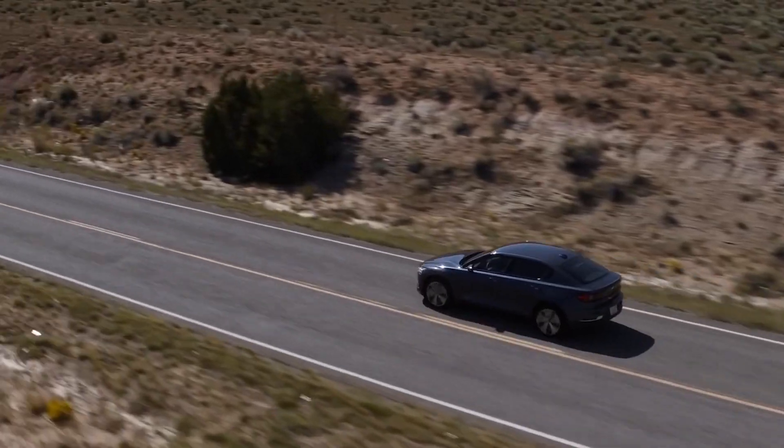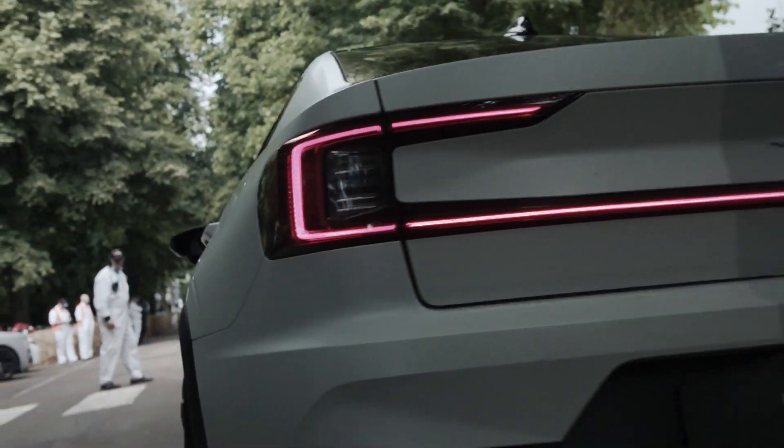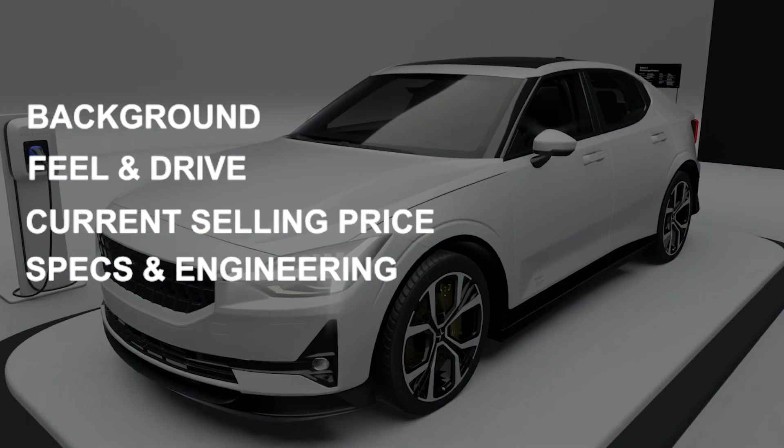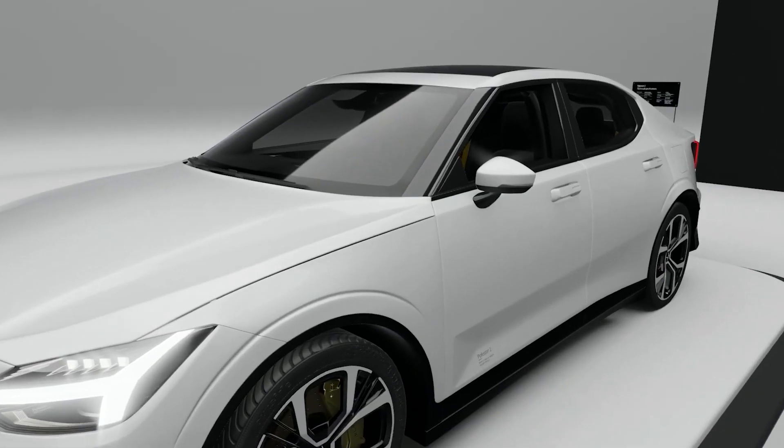Hello electric car lovers! In this channel I cover all the latest tech news surrounding electric cars. I cover the background, feel and drive, the current selling price and the specs and engineering that go into making each car. If you have an electric car that you'd like me to cover, let me know in the comments below.